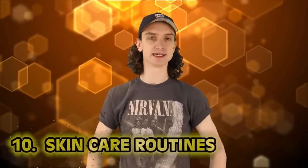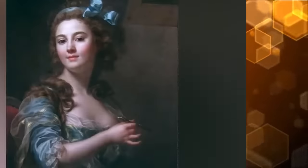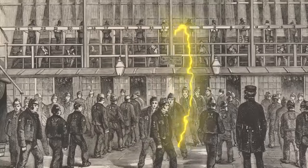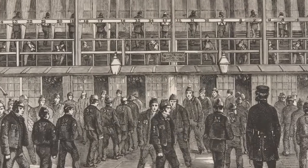Kicking off the list at number 10: skincare routines. For a long time, having pale skin in Europe meant you were among the wealthy, because in the 17th and 18th century this suggested you could enjoy the indoors. You didn't get sunburns working outside all day — aka wealth. This was long before sunscreen was a thing, so the best thing to wash your face with was something called chemical wash.